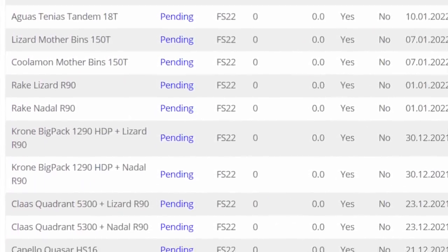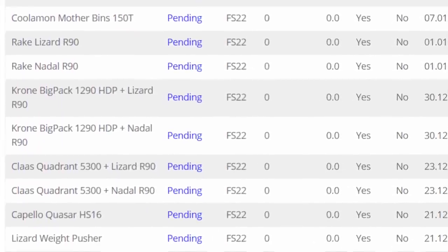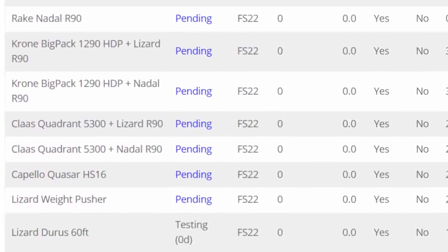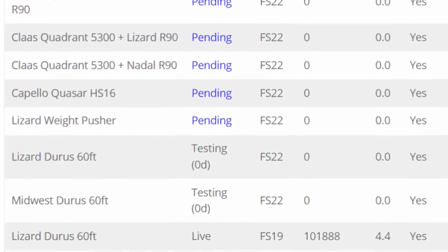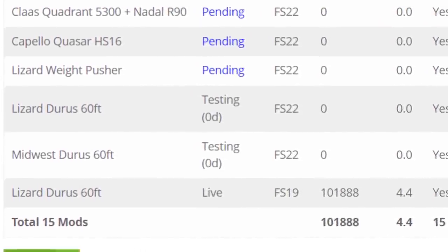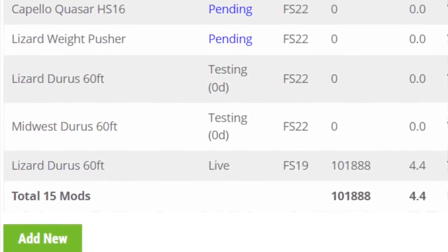82 Studios isn't the only modder with mods in testing. You can see all of the mods that Hispano Modding has in testing or waiting to be tested. Their 60-foot header went into testing just this morning — this is also a mod that was released for FS19 not long after FS22 came out. It has over 100,000 downloads with a 4.4 rating — not bad. If you want something to get large fields done in about three passes, this is the header for you.